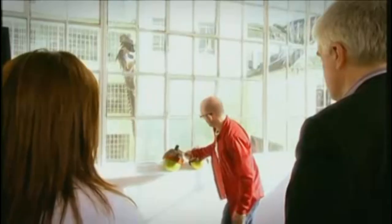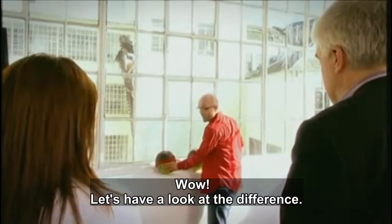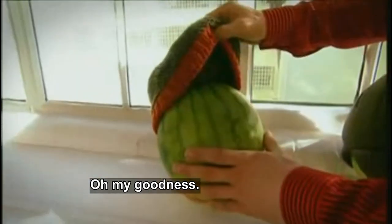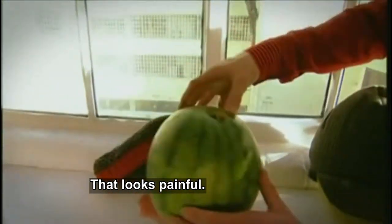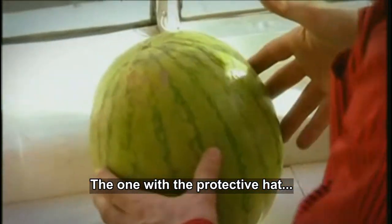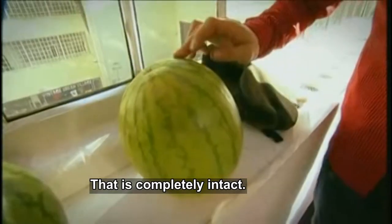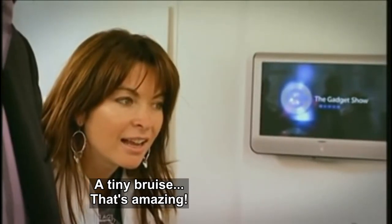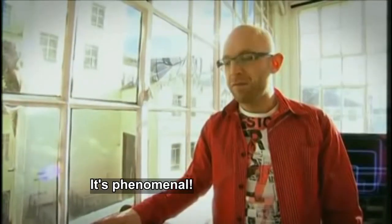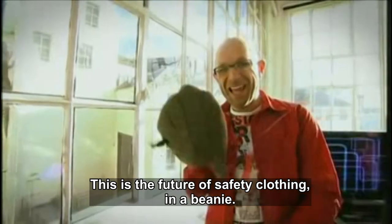Let's have a look at the difference in effect. This is the second one — oh my goodness, that looks painful. That's all blood and stuff coming out. And now we'll open the one with the protective hat in it. Not a dent — that is completely intact. It's a tiny bruise versus a complete mess. That's amazing, absolutely phenomenal. This, ladies and gentlemen, is the future of safety clothing in a beanie.